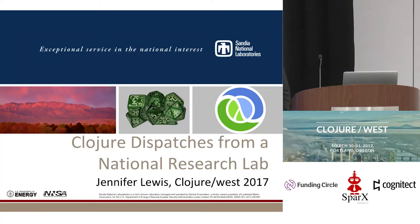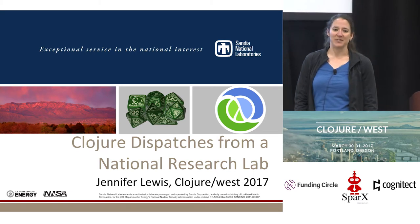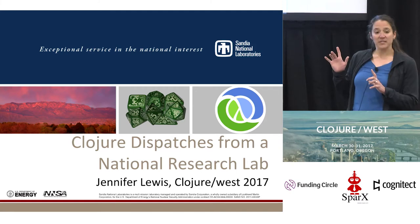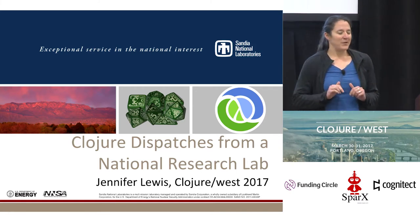Hello, my name is Jennifer, and today I'm bringing you some closure dispatches from a national research lab. The goal of this talk is that by the end of this, you will understand how mountains and a pile of dice are all related to closure, and there might be a couple other takeaways as well.